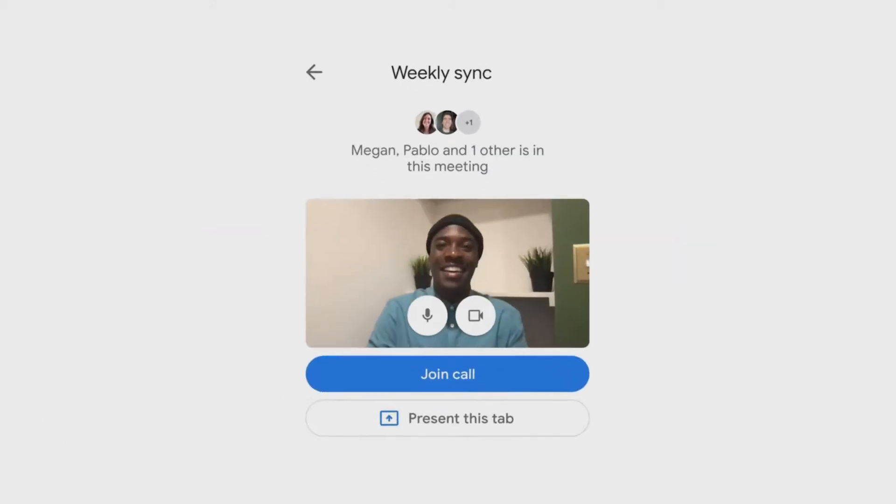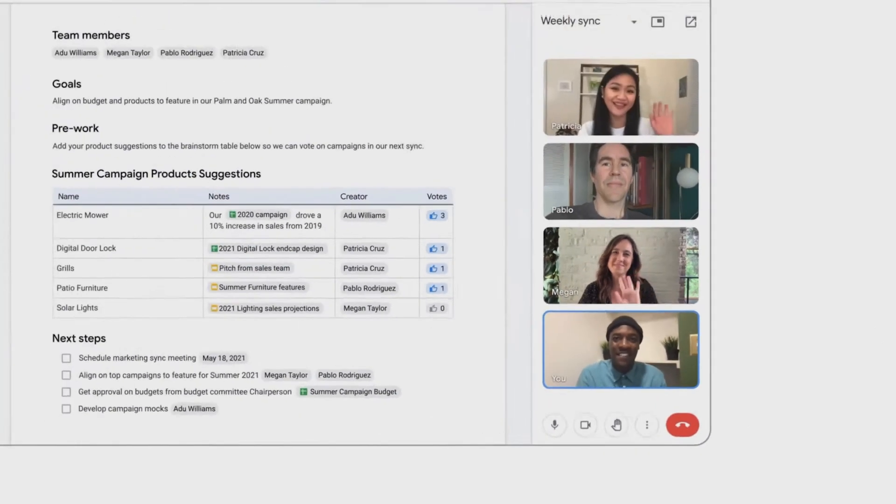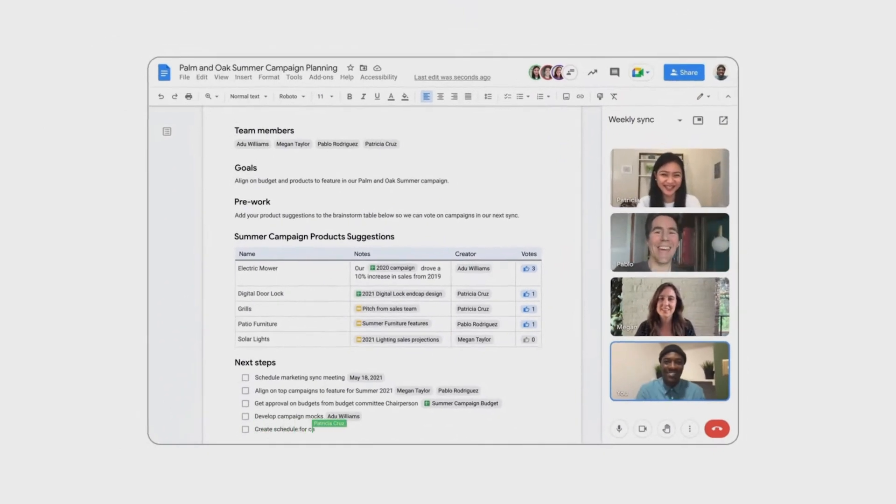And this fall, we're excited to bring Meet directly into Docs, Sheets, and Slides for the first time. This will enable teams like Adu's to actually see and hear each other while they're collaborating. Now they'll never skip a beat.